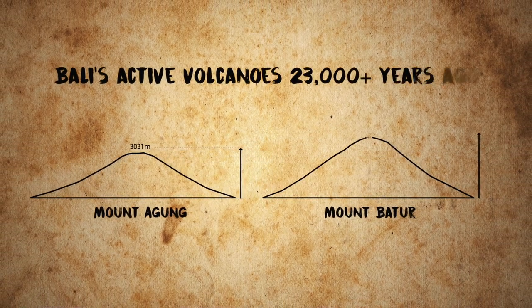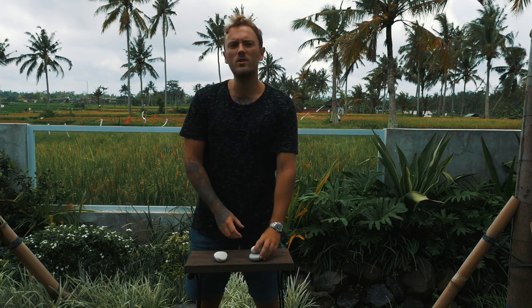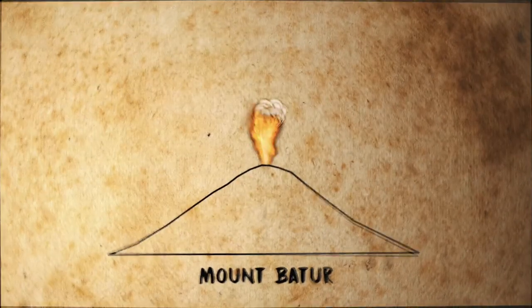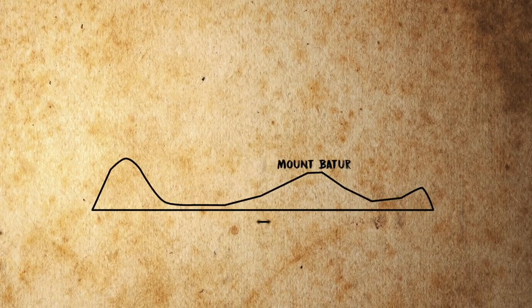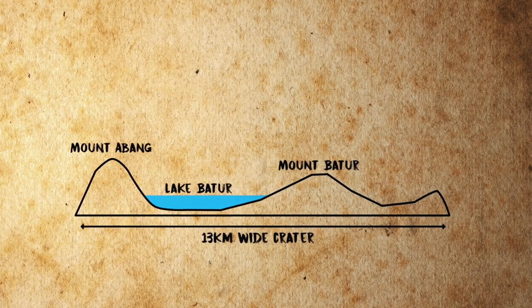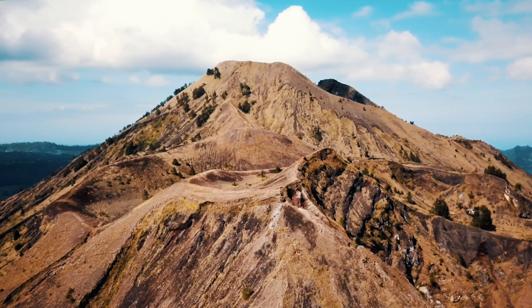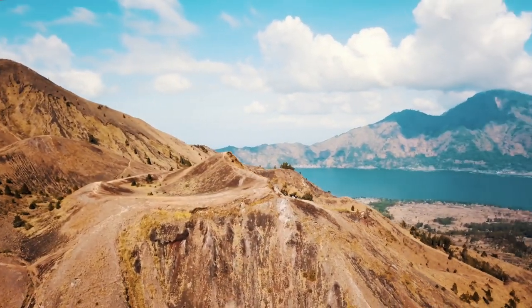About 20,000 years ago, Batur was actually taller than Mount Agung and it stood at about 3,800 meters, which is over 750 meters taller than Mount Agung. It was only due to an eruption of such great magnitude that the magma chamber actually collapsed and created a huge caldera or crater. So now what you see is Mount Batur, and next to it Mount Agung, and in the middle Lake Batur. The caldera that this lake lies within is one of the largest and most impressive in the whole world.